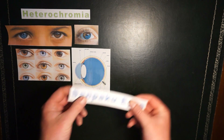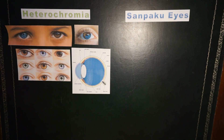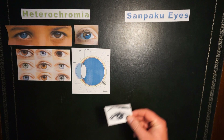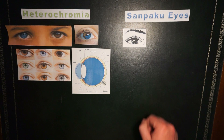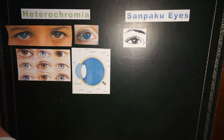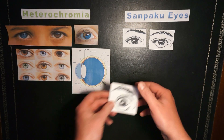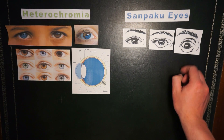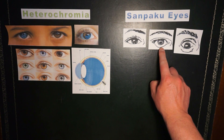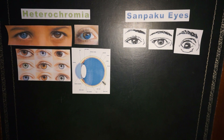Next up we have something called sanpaku eyes. It's not so much a biological feature or mutation, but more of a superstition. It translates to 'three whites' from Japanese, and it refers to people's eyes that have the white part of the eyeball — called the sclera — visible either side of the iris as well as above or below it. In Chinese medicine, having white visible below the eye indicated something physically wrong with your body or some sort of imbalance, while having whites above the eye indicated some sort of mental condition like psychosis, rage, stress, or fatigue.